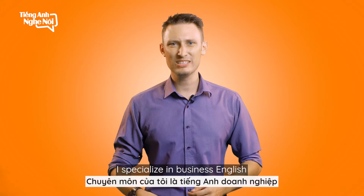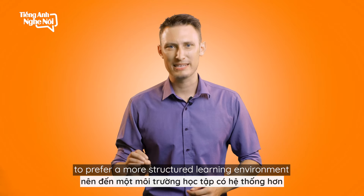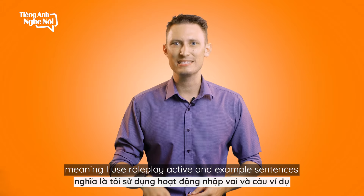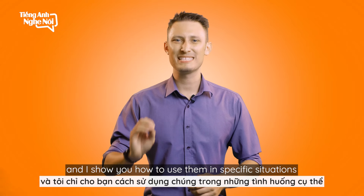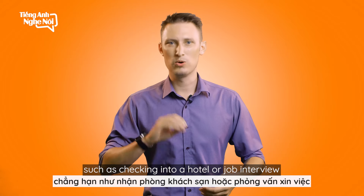I specialize in business English and lower-level students who prefer a more structured learning environment. I teach with a CLT method, meaning I use role-play activities and example sentences to introduce new vocabulary, grammar rules, and pronunciation, and I show you how to use them in specific situations such as checking into a hotel or job interviews.